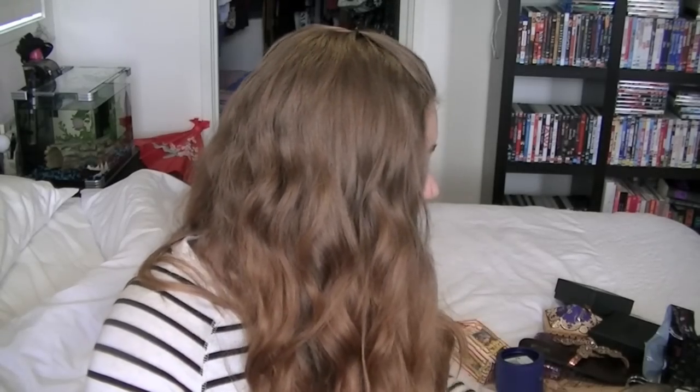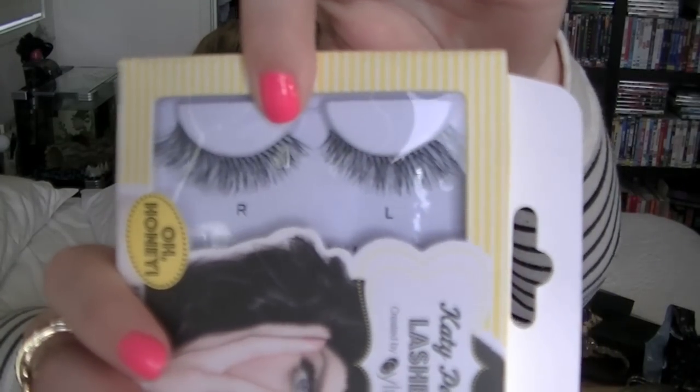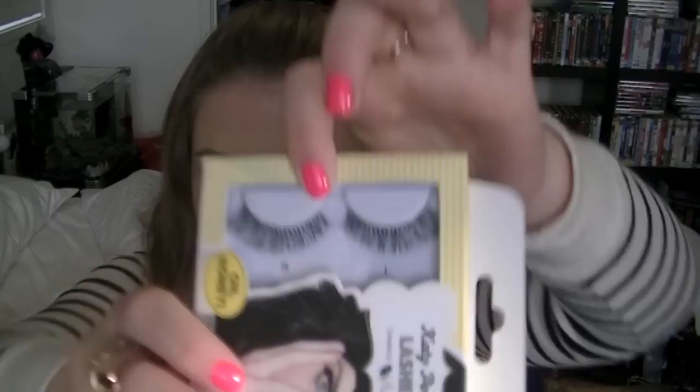The last thing from Boots is the Katy Perry lashes — the Oh Honey lashes. They're the wispy kind, similar to the Ardell Demi Wispies if you've ever used those. They look a bit more natural because of the way they're clumped together, but they still give you really nice length and definition. I can't wait to use them.